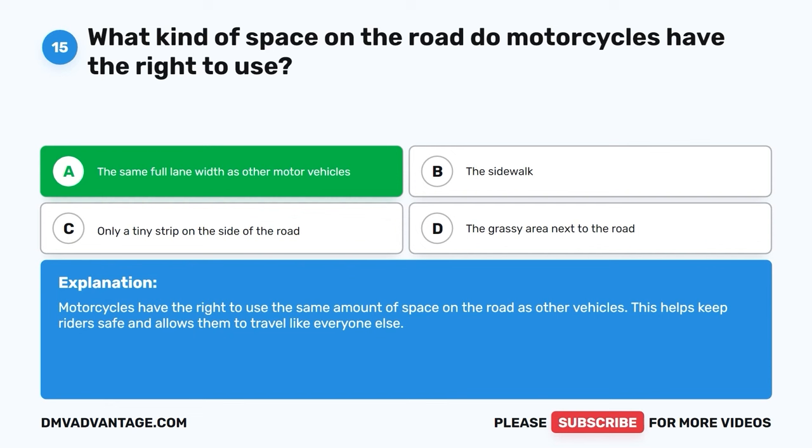Question 59: What should you do when you're coming up to an intersection that doesn't have any stop signs or traffic lights? A. Close your eyes and hope for the best. B. Be prepared to yield. C. Drive as fast as you can. D. Honk your horn loudly. The correct answer is B, be prepared to yield. When you're driving towards an intersection without stop signs or traffic lights, you should be ready to yield, which means you may need to let other cars go first. This keeps traffic moving safely.